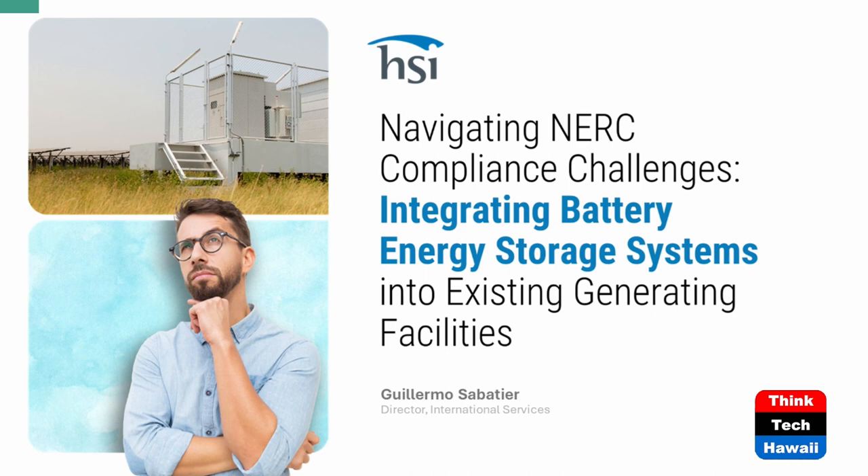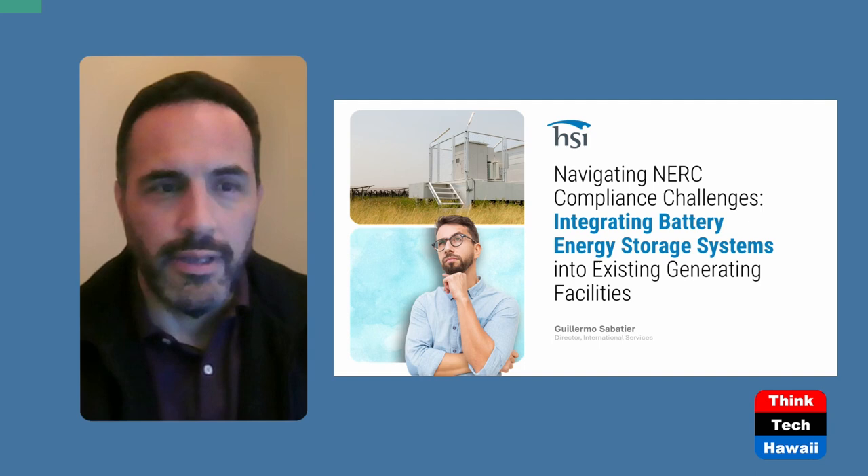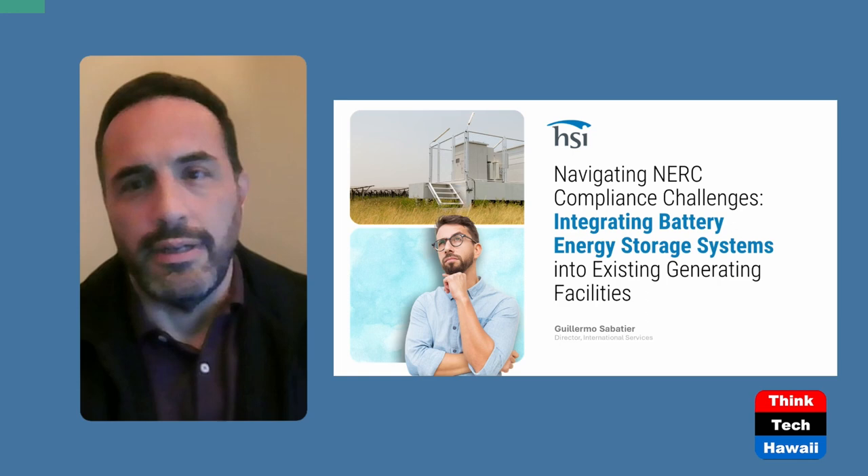Good afternoon, this is Guillermo Salatilla, your host here at Perspectives on Energy. Today we'll be discussing the challenges of navigating NERC compliance when it comes to integrating battery energy storage systems into existing generating facilities. There's a lot of concern and anxiety regarding how NERC compliance is going to impact different utilities or generator owners. Hopefully we'll be able to describe what those challenges are and how to address them as we move forward.